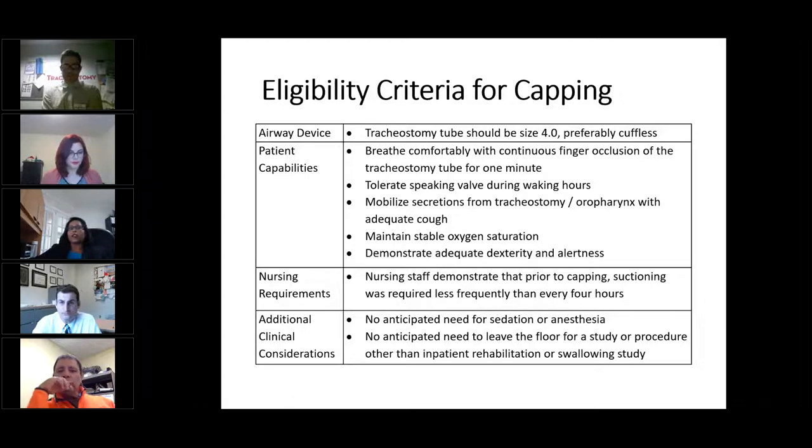The eligibility criteria include the following: the patient should have the smallest size tracheostomy available, which is usually a size 4.0 cuffless tube at our institution. We ensure that the patient is able to breathe comfortably with finger occlusion for one minute, tolerates a speaking valve during waking hours, is able to cough up secretions, maintain stable oxygen saturation, and is alert and able to demonstrate adequate dexterity — meaning the patient is able to remove the tracheostomy cap in case of respiratory distress. The patient should not require frequent suctioning, and there should be no anticipated need for sedation, anesthesia, or a procedure planned in the near future.